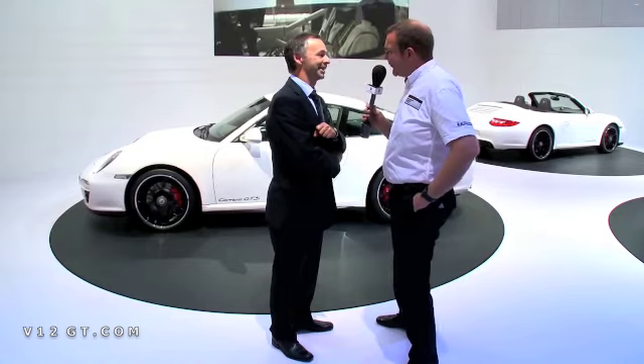Well, I have to say congratulations on a fantastic car. I really look forward to driving it. Thanks very much for chatting to us and enjoy the show.